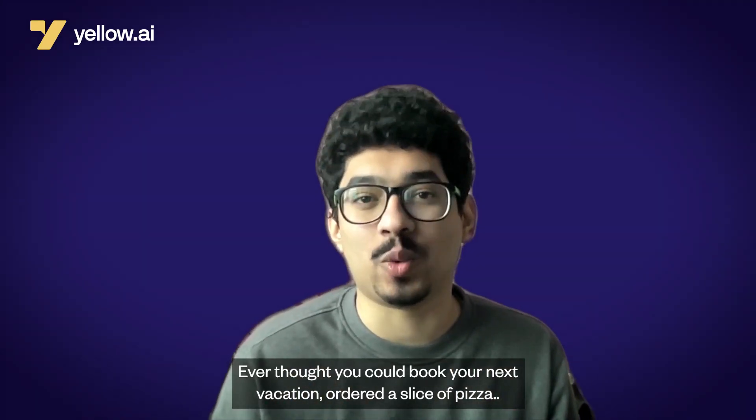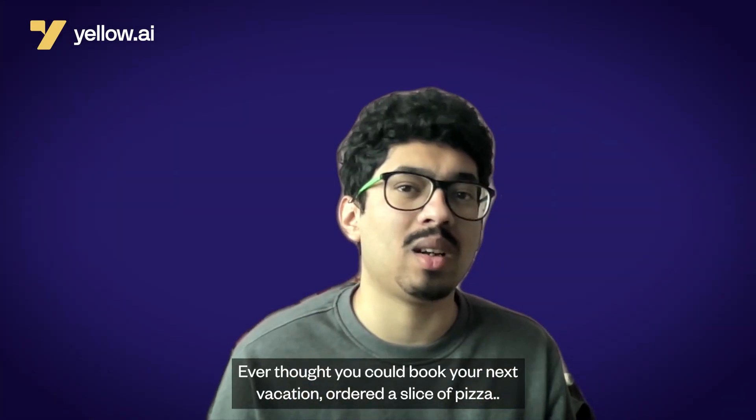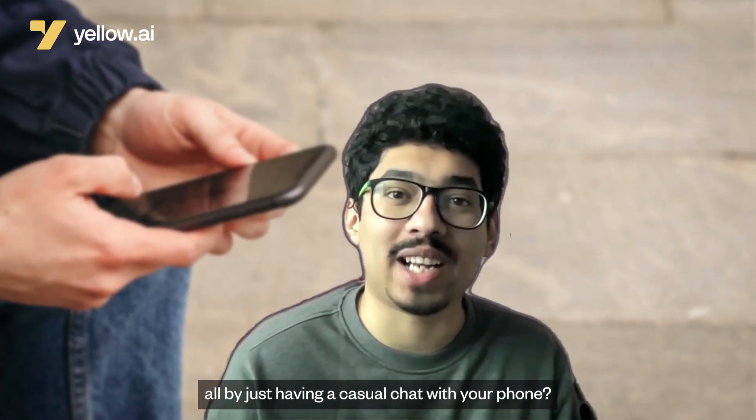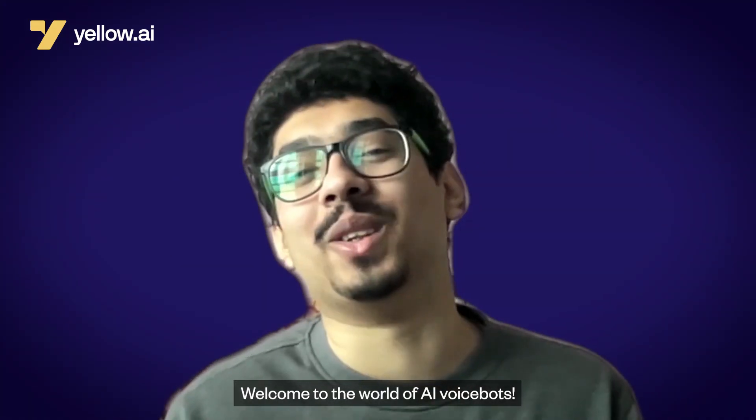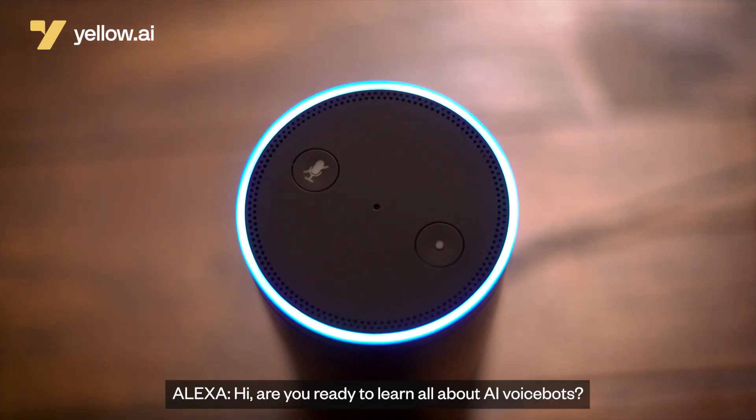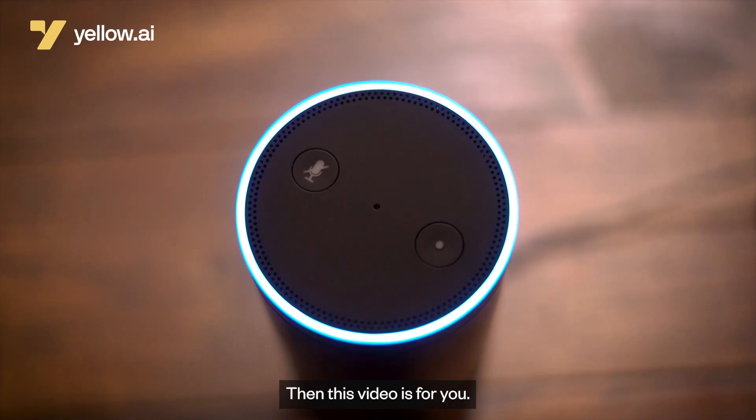Hey there! Ever thought you could book your next vacation, order a slice of pizza, or diagnose a minor health concern, all by just having a casual chat with your phone? Welcome to the world of AI VoiceBots. Are you ready to learn all about AI VoiceBots? Then this video is for you.